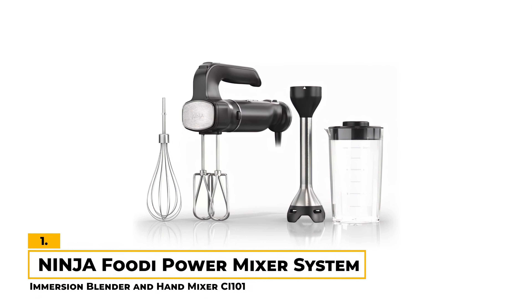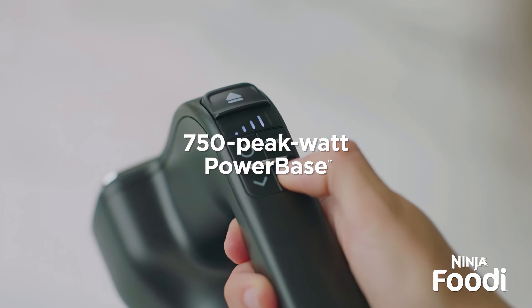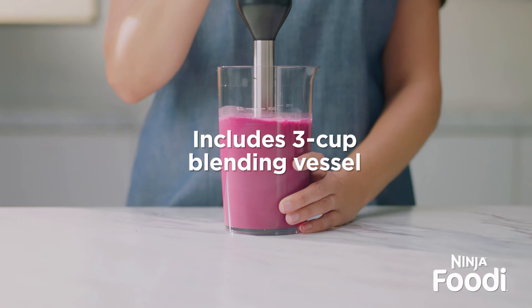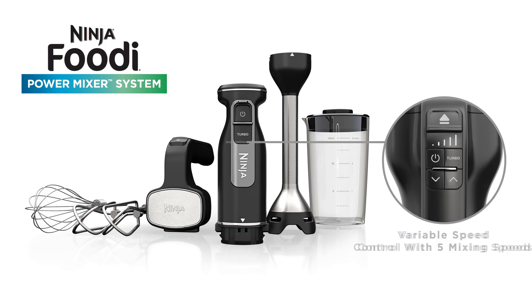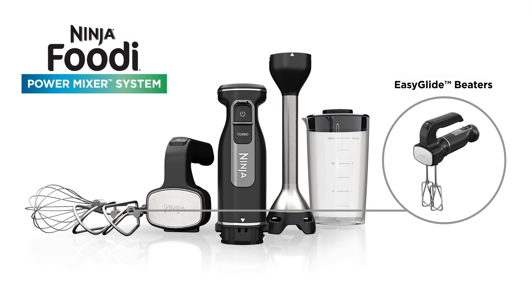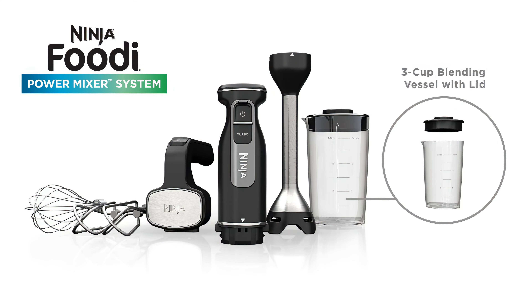Number 1: Ninja Foodi Power Mixer System Immersion Blender and Hand Mixer. The Ninja Foodi Power Mixer System is an excellent 2-in-1 package featuring a power base that easily connects with one of two attachments, transforming into either a mixer or an immersion blender as needed. Designed with an impressive 750 peak watt motor, it powers through tough ingredients, mixes smoothly, and even blends drinks and soups. We appreciate the variable speed control that offers 5 mixing speeds and 2 blending speeds for precise control. The Easy Glide Beaters have a larger surface area to incorporate air more efficiently for lighter, fluffier baked goods, while Smart Torque Technology maintains speed for smooth and uninterrupted performance. The set also includes a blending cup with a storage lid and a 20-recipe guide for inspiration.